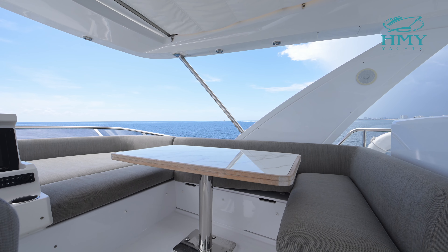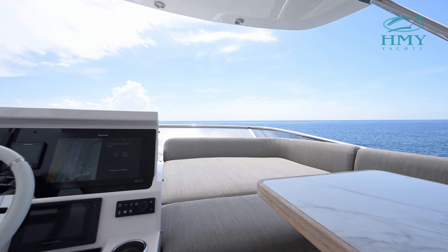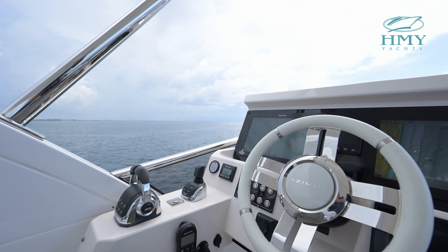You also have a retractable sunroof which will give you extra sun space up here on the fly bridge for nice open air beautiful days.